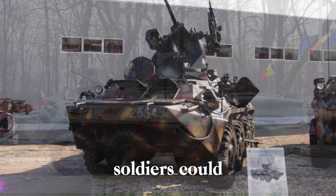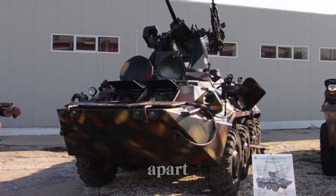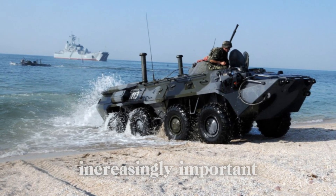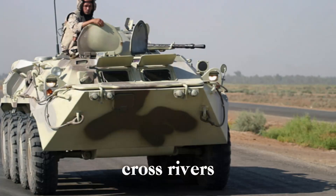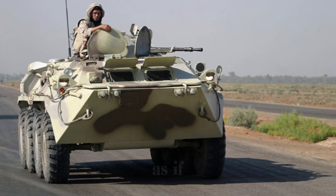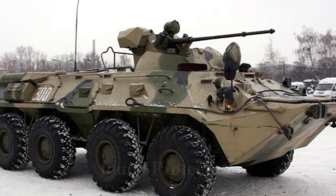One of the things that set the BTR-80 apart was its amphibious capabilities. In an era where versatility on land and water was becoming increasingly important, this vehicle could navigate muddy trails and rocky hills, but also cross rivers at a speed of nine kilometers per hour — without needing any special preparation. It was as if the BTR-80 could adapt to any environment in the blink of an eye.